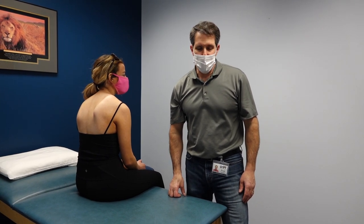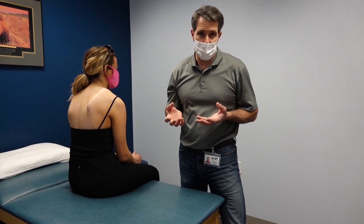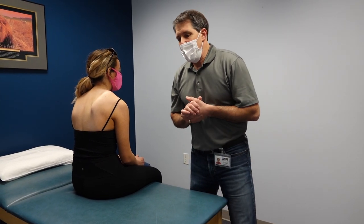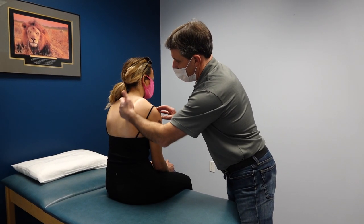Hey everyone, this is Paul from OrthoEvalPal, and today I wanted to show you something really interesting. We've heard of long thoracic nerve palsies and winging scapula — it's not a very common issue, but there are a couple of ways to identify if somebody has a long thoracic nerve palsy. So one of the things you will notice is obviously this winging scapula.